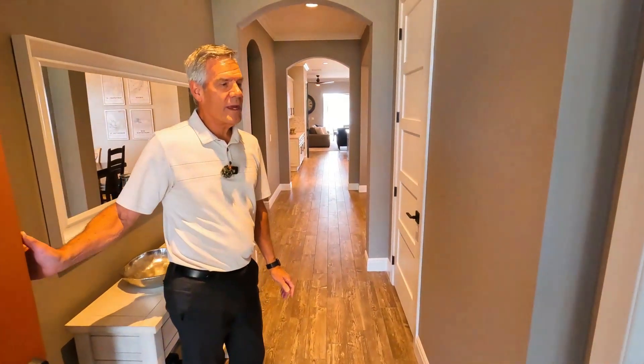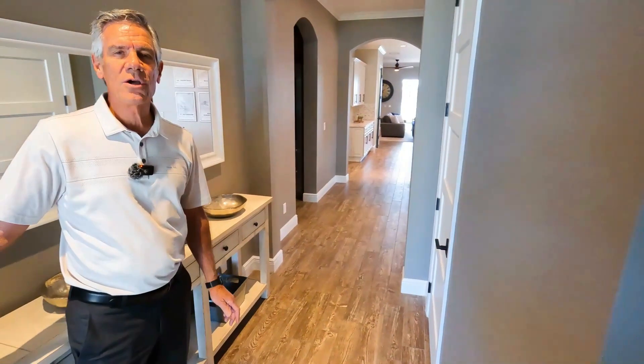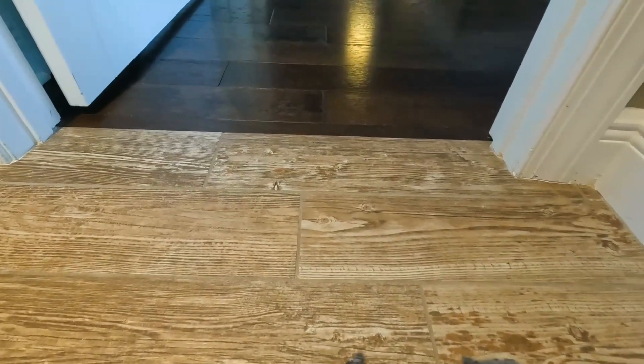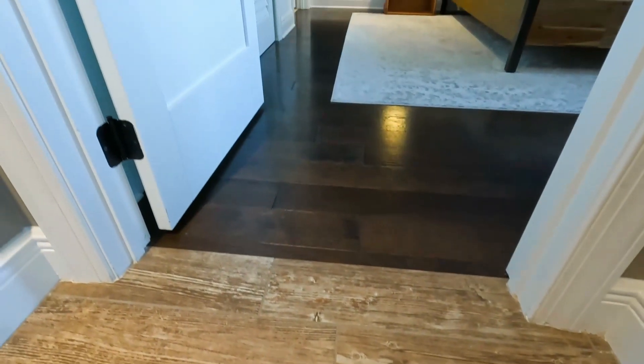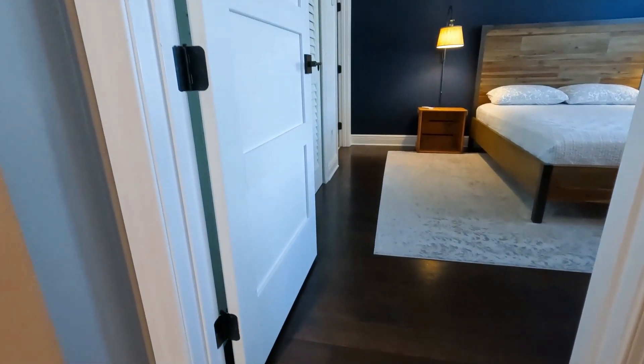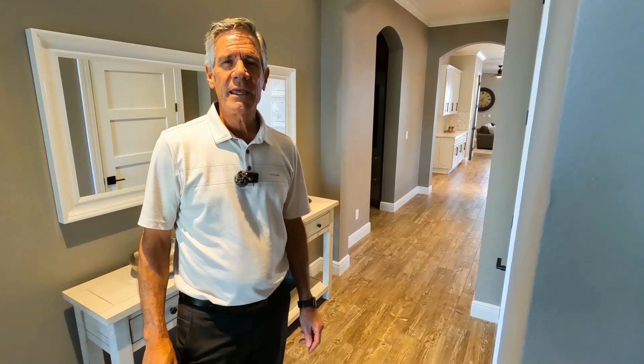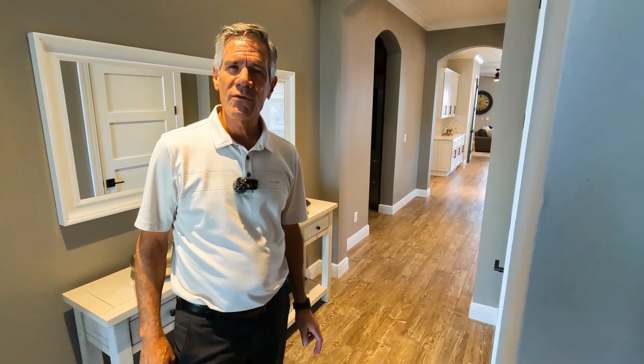One of the first things to notice about this beautiful home is there is no transition on any of the floors. All of the floors are seamless. We also have eight-foot solid doors. The owners of this house have done a meticulous job in updating and making this a very beautiful, livable home.